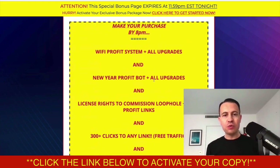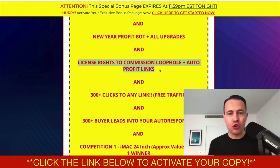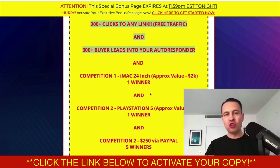Come through by three and you get those bonuses. You've also got these ones which are valid till 8pm if you miss out on the 3pm deadline. Wi-Fi Profit System and New Year Profit Bot with all of the OTOs and upgrades are also included. You also get license rights to Commission Loophole and Auto Profit Links, meaning 100% commissions if you were to sell them yourself as an affiliate. And 300 clicks to any link of your choice, plus 300 buyer leads into your autoresponder — two things a lot of people struggle with when starting out online.